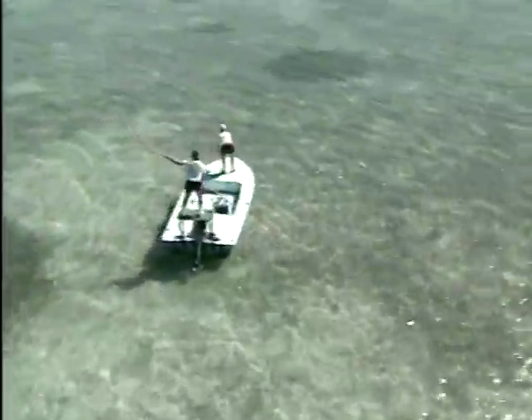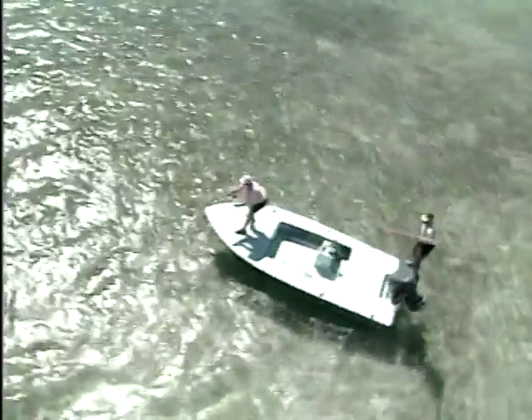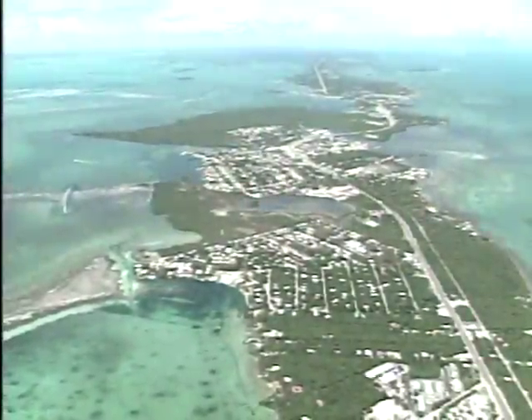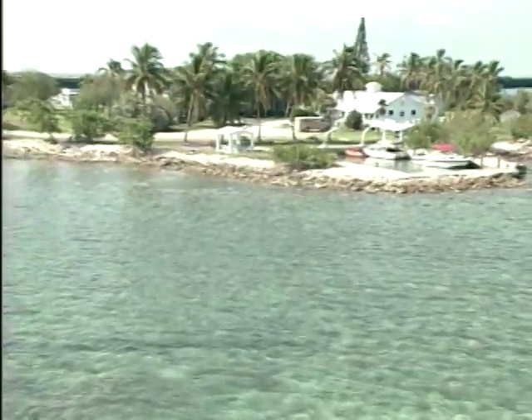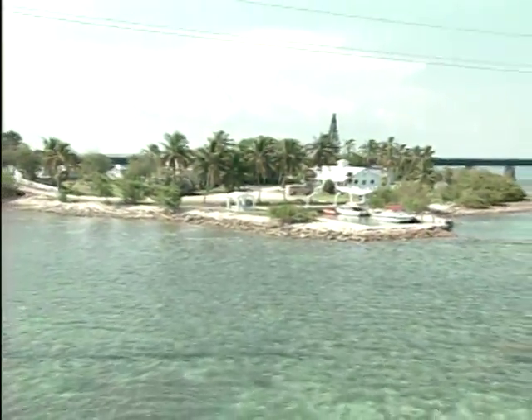The Florida Keys. They've changed a lot over the years. A booming population has brought modernization and urban sprawl, island style. But one island in this chain has stayed much the same. Pigeon Key is being restored and preserved for posterity.